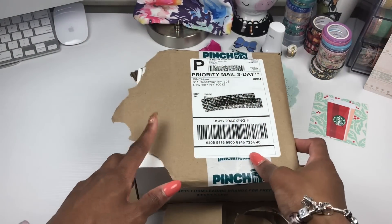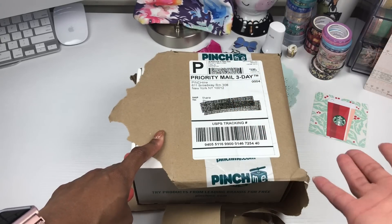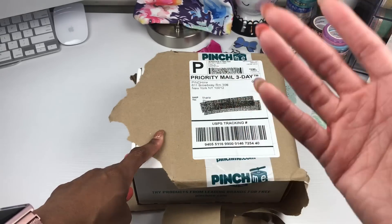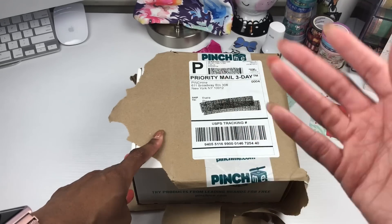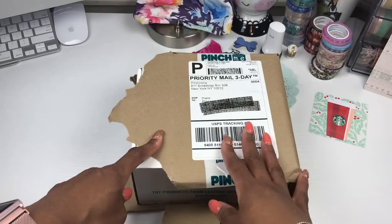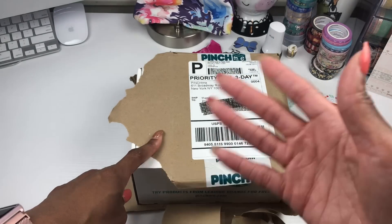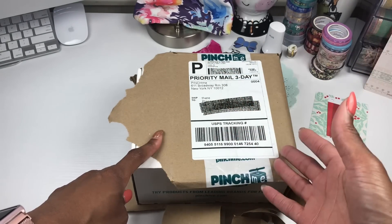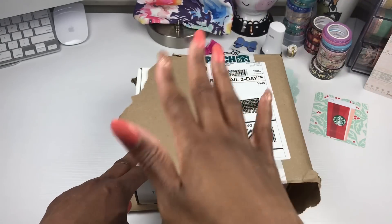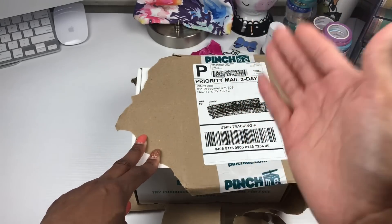Hey y'all, it's your girl Lisa Mac and I am back with a different type of video today. I thought it would be fun to do an unboxing — I've been listening to you guys, reading your comments, and it seems like you love when I do unboxings and review products. This company reached out to me; the company name is called Pinch Me. They asked if I would like to receive a box of free samples, and all I needed to do was do a review over them. I thought it would be fun just to bring a little variety to the channel.